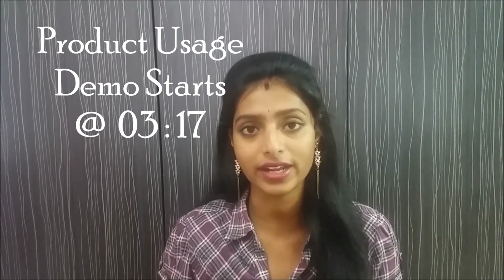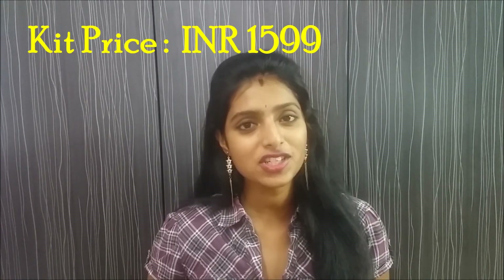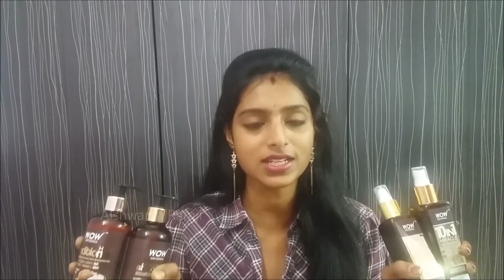For me, hair care is very essential — hair care and skin care always play a major role in my routine. I always like to use top quality products that fit within my budget range and give good results compared to other products in the market. One such kit I have right here is the WOW range of hair care kit, which comes with four beautiful and wonderful products that I totally adore.